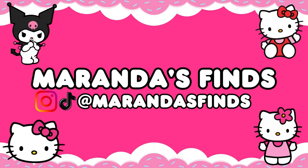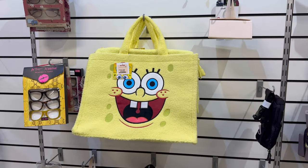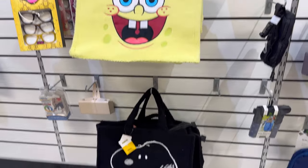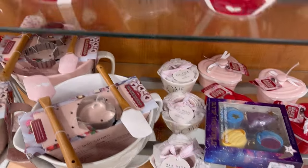Hey guys, welcome back to another Hello Kitty hunting video! I can't wait to show you guys everything that I found. I feel like I was able to show you guys a little bit more in this video just because the merchandise was starting to show back up in stores after inventory. So let's get right into the hunting.